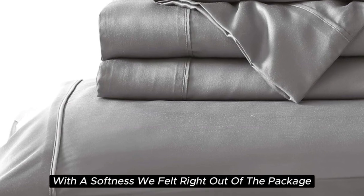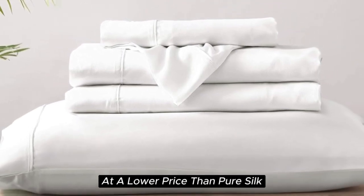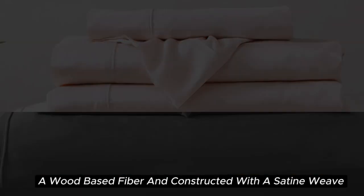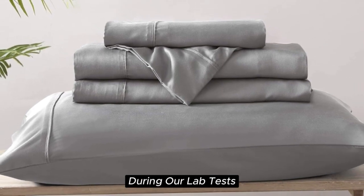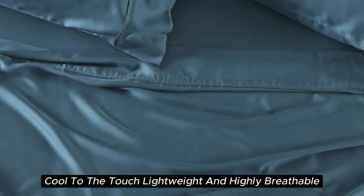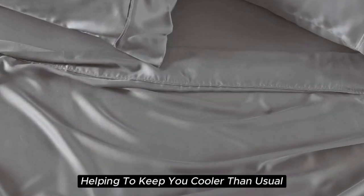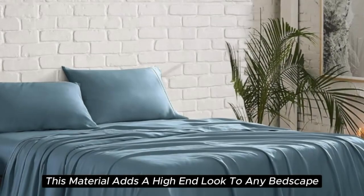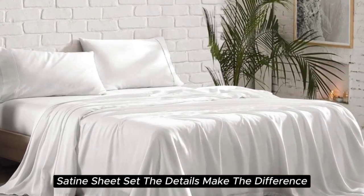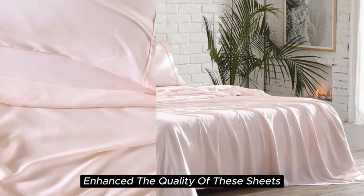With a softness we felt right out of the package during testing, the Brielle Home Sheet offers a luxurious sleeping experience at a lower price than pure silk. These sheets are made from Tencel-branded Lyocell, a wood-based fiber, and constructed with a sateen weave for a smooth and glossy texture. During our lab tests, we found these 300-thread-count sheets to be cool to the touch, lightweight, and highly breathable. When it comes to temperature regulation, we found the set to be a step above normal sheets, helping to keep you cooler than usual. This material also adds a high-end look to any bedscape with its lustrous finish. The beautiful stitching and the extra flap that provided full pillow coverage enhanced the overall quality of these sheets.